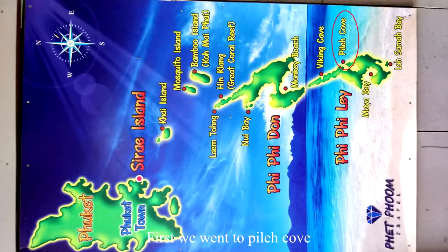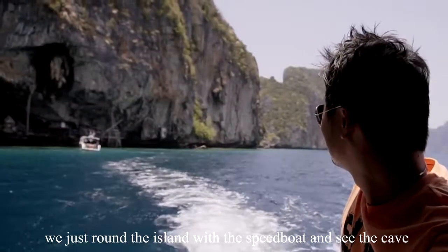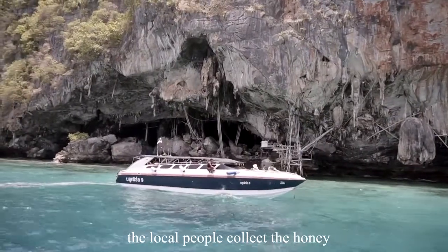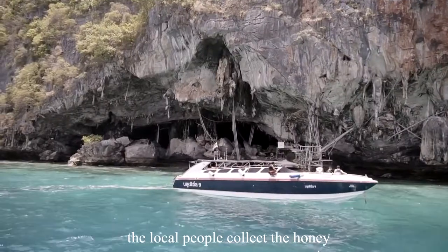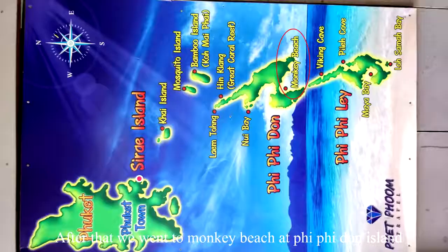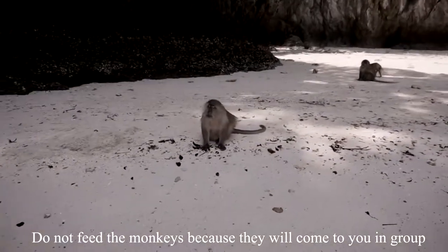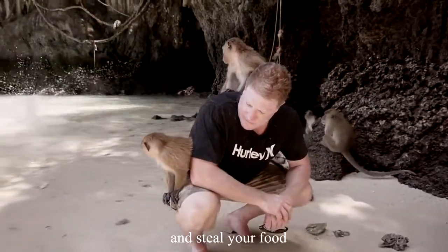First, we went to Pilek Cove. We rode around the island on a speedboat and saw the cave where local people collect honey. After that, we went to Monkey Beach at Phi Phi Don Island. Do not feed the monkeys because they will come to you in a group and steal your food.